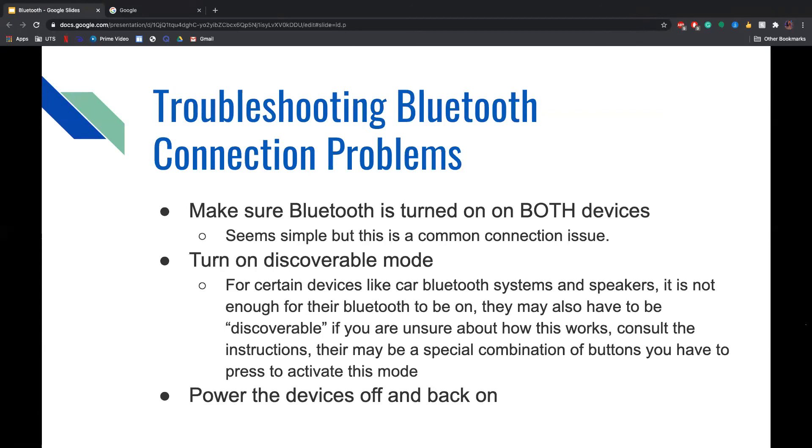When troubleshooting Bluetooth connection problems, first make sure Bluetooth is turned on on both devices — this is a common issue many people overlook. Second, turn on discoverable mode. For certain devices like car Bluetooth systems and speakers, it is not enough for Bluetooth to just be turned on; they may also need to be in discoverable mode. If unsure, consult the instructions, as there may be a special button combination to activate this mode.